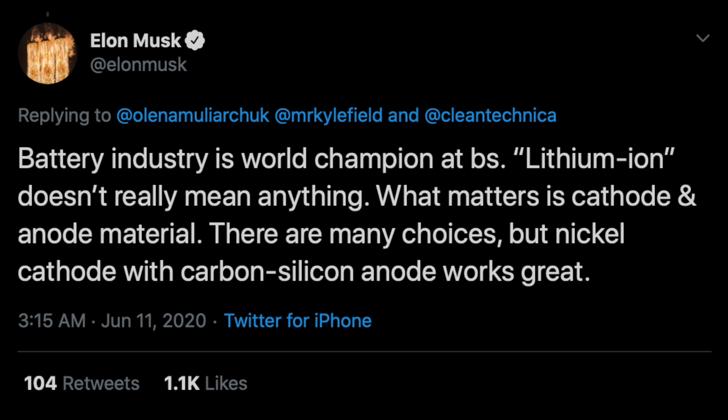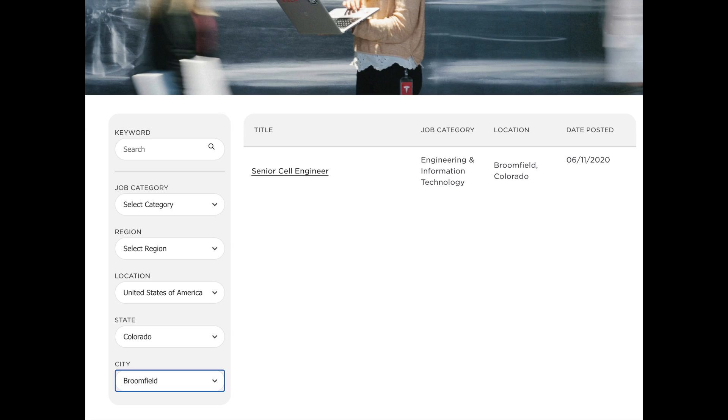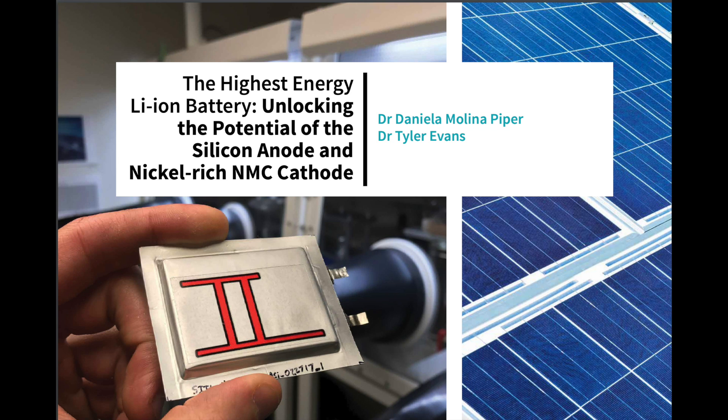This made me think of a tweet that Elon recently made about where the future of lithium-ion batteries are. On June 11th of 2020, Elon said: "Battery industry is world champion at BS. 'Lithium-ion' doesn't really mean anything. What matters is cathode and anode material. There are many choices, but nickel cathode with carbon silicon anode works great." That reminded me of a private conversation I had about a company based right here in the Denver area called Silion. It does appear Silion is still operating out of the Broomfield area, because if you go to Tesla's job postings, there is a position open in the Broomfield area for senior cell engineer. I happened to come across a paper that the founders, Daniela Piper and Tyler Evans, created when Silion was still operating independently.